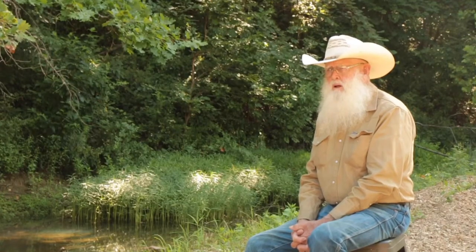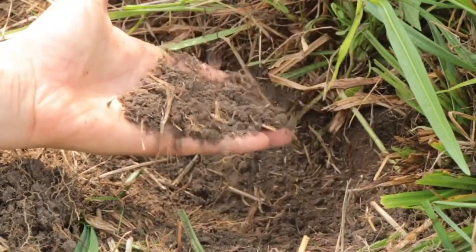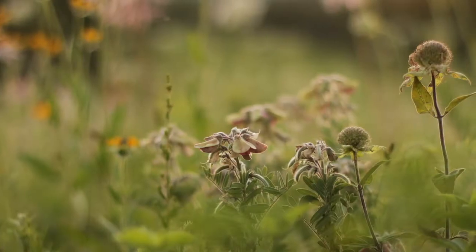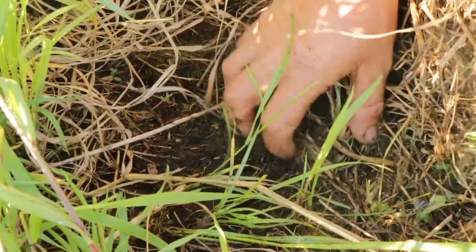One reason the springs functioned so well at settlement time is our soils would have more resembled cottage cheese — they had openings in them and a place for water to infiltrate and work its way down into the system and come out really slowly. This was a function of the native plants that would have been here, first in the savannas, because you had two or three hundred different species of plants. So you had real deep roots, you had shallow roots, and roots that regenerated easily every year, making organic matter in a sponge-type material.